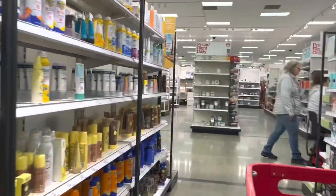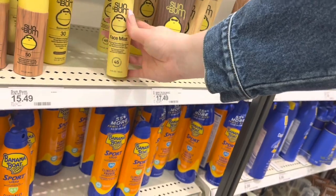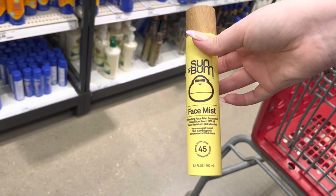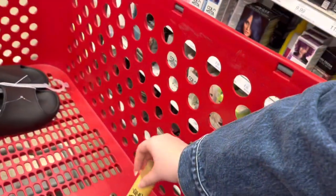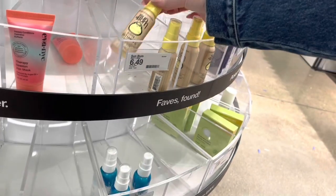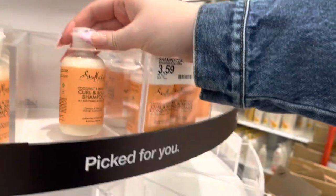I moved on over to the beauty section and picked up a Sun Bum SPF face mist — not only for vacation potentially, but also for every day. I get very lazy when it comes to applying SPF on a daily basis, so with a face mist I feel like there's no excuse for me to miss a day. It's like 18 or 19 dollars, which is pretty expensive, but I'm hoping it will be worth the money.